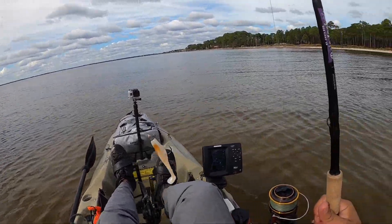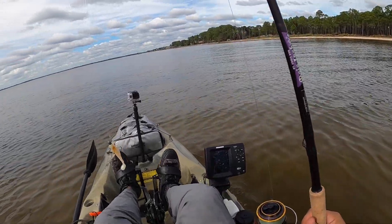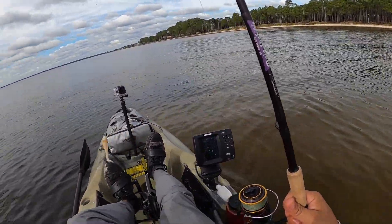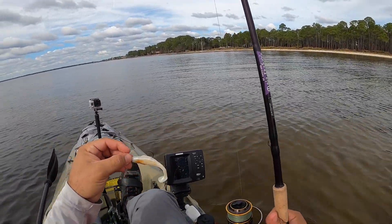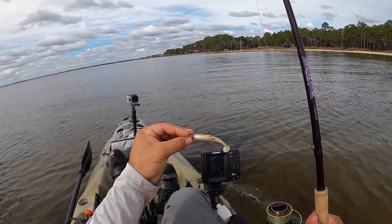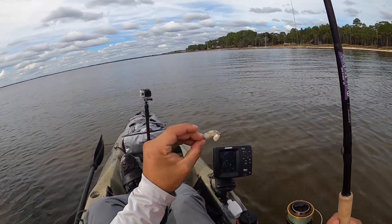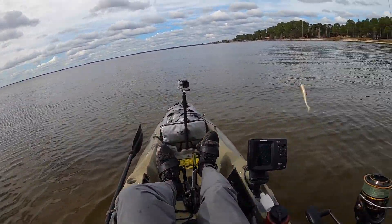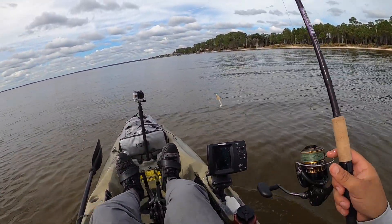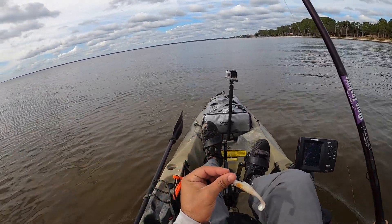Hey, what's up everybody, welcome back to the channel, thanks for tuning in. Today we're on the flats, gonna see if we can find some redfish. We're gonna start off with a three-inch diesel minnow paddle tail on a quarter-ounce jig head, tied on a loop knot to give it a little more action. Hopefully we can find a slot red today, so stay tuned.